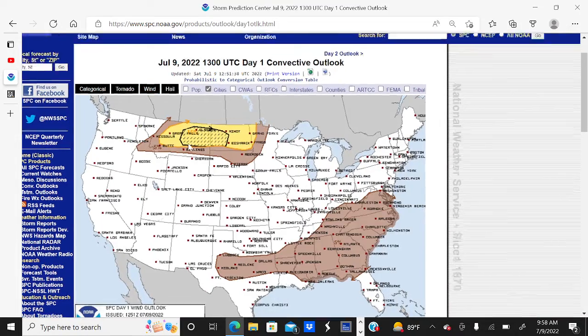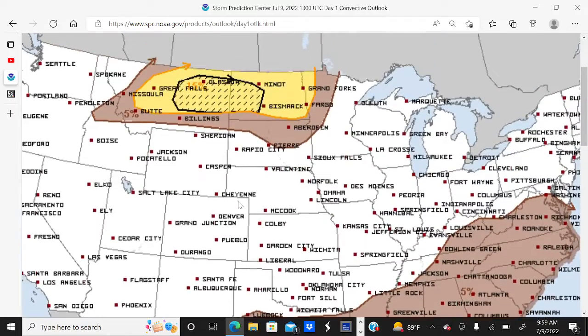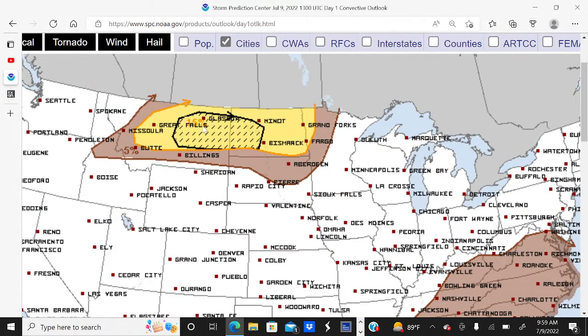Looking at the damaging wind threat, there is a 15% chance of damaging straight-line winds of 58 miles per hour or stronger within 25 miles of a location in the yellow shaded area today. It's a 5% chance in the brown shaded area. And then we have a hatched area, which means there is a 10% chance of seeing 75 miles per hour or stronger hurricane-force wind gusts within 25 miles of a location today.